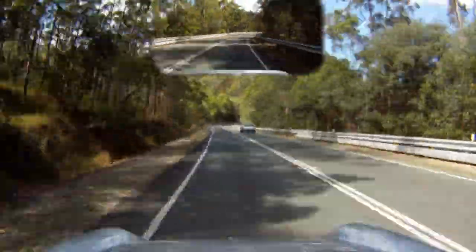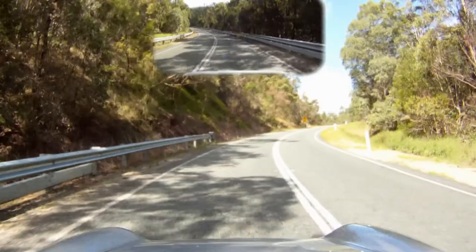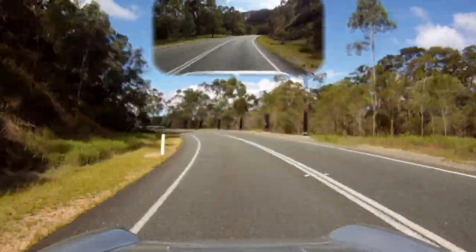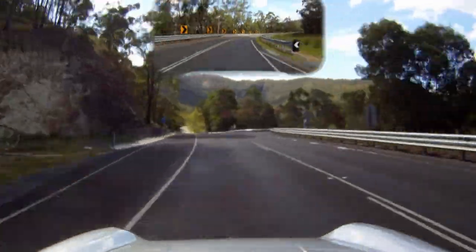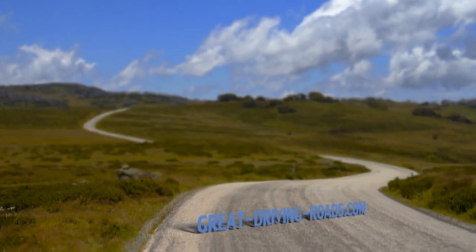The first few kilometres of this road features a steep descent, but the road soon opens up and is very well signposted. Thanks for watching, and don't forget to check out GreatDrivingRoads.com for more roads and information.